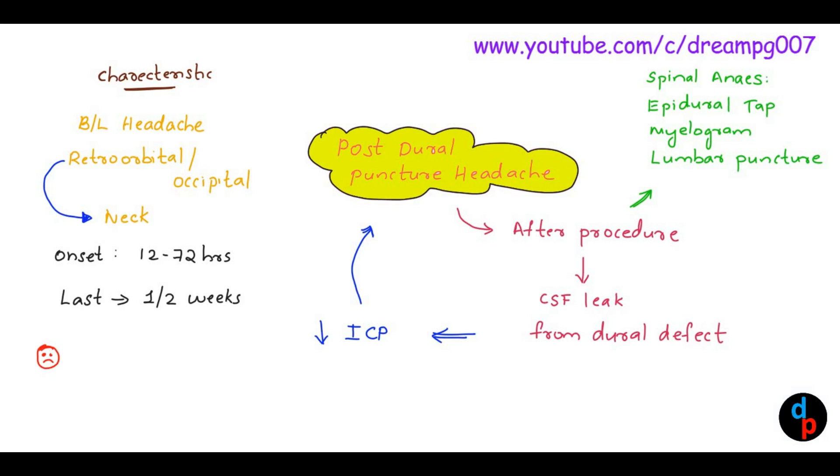Post-dural Puncture Headache gets aggravated by standing and sitting. Patients get relief from this pain by lying down.